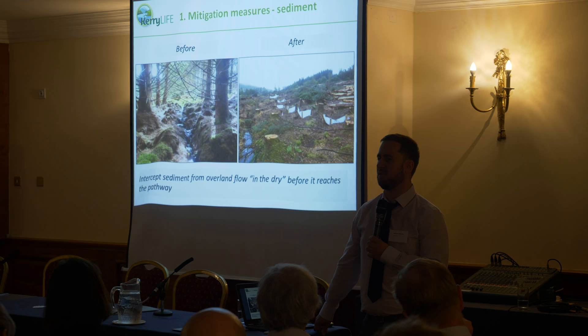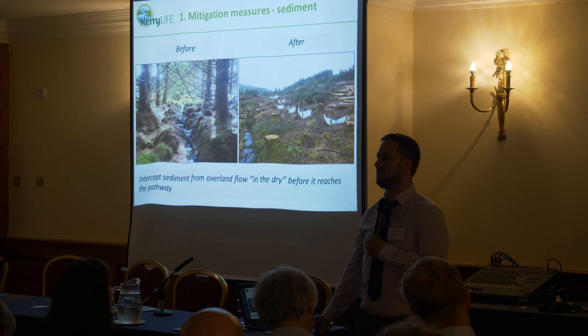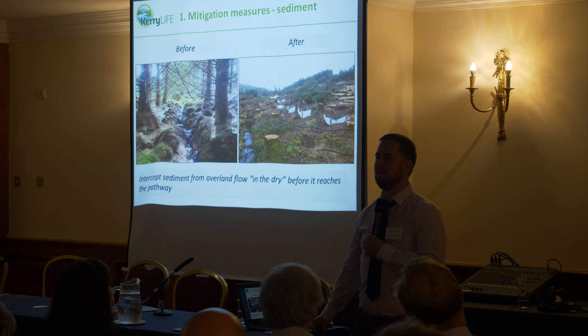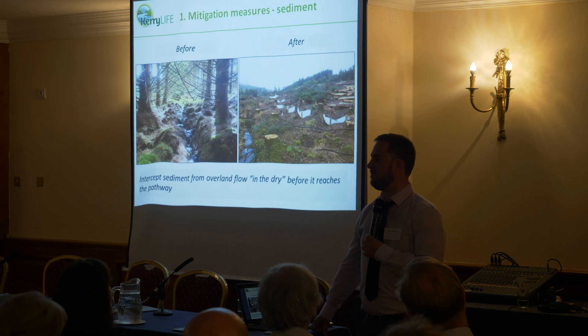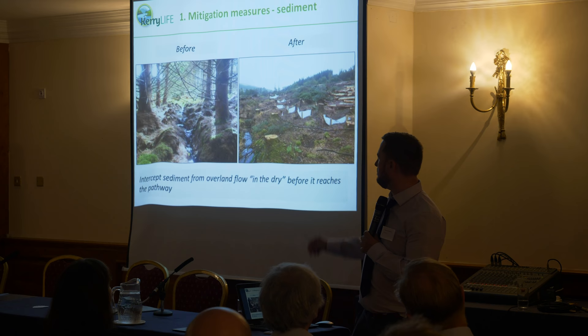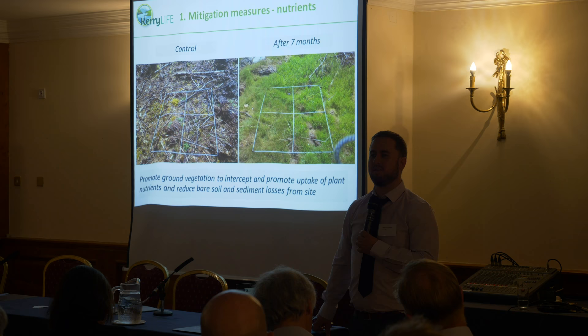One of our more novel approaches has been, rather than trying to silt-trap in the streams, we're actually putting the silt traps on the drain or in the drain. We're trying to intercept the sediment as it runs through the forest floor and prevent it from reaching the main pathways. Once sediment is in these pathways it can be very hard to intercept, so you have a lower chance of success. You can see a before and after of the same stream, and some of the silt curtains we've put in to protect the watercourse.